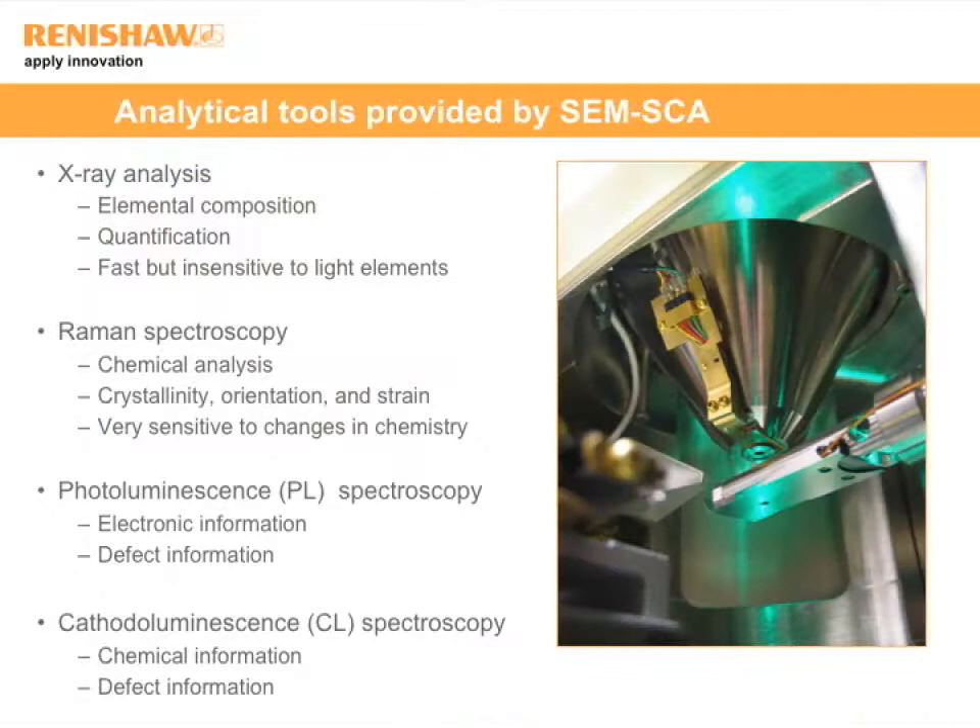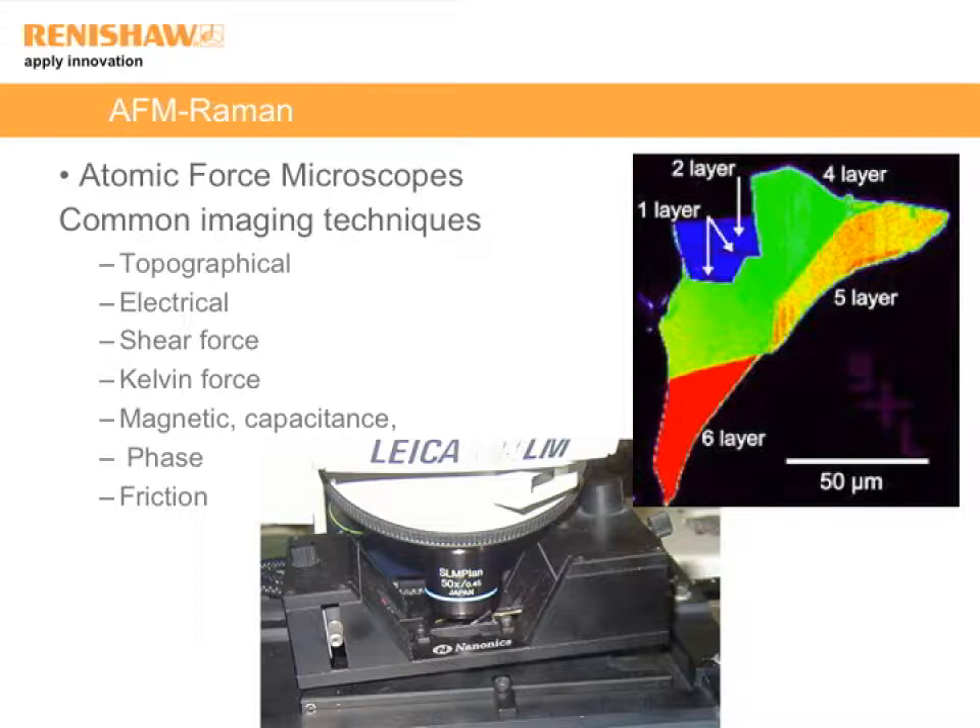Back to the SEM example — our users in Europe wanted to use the SEM because it had analytical tools allowing X-ray elemental analysis and cathodoluminescence. The AFM example involves looking at graphene materials: it's very easy to tell how many layers are present from Raman, but not so easy from AFM alone.